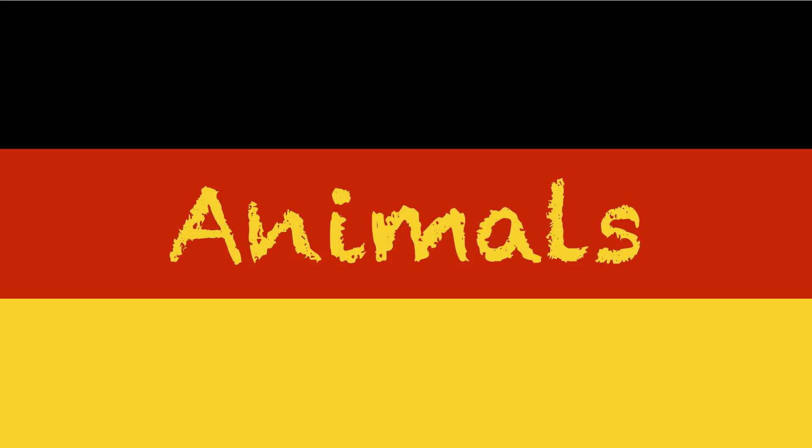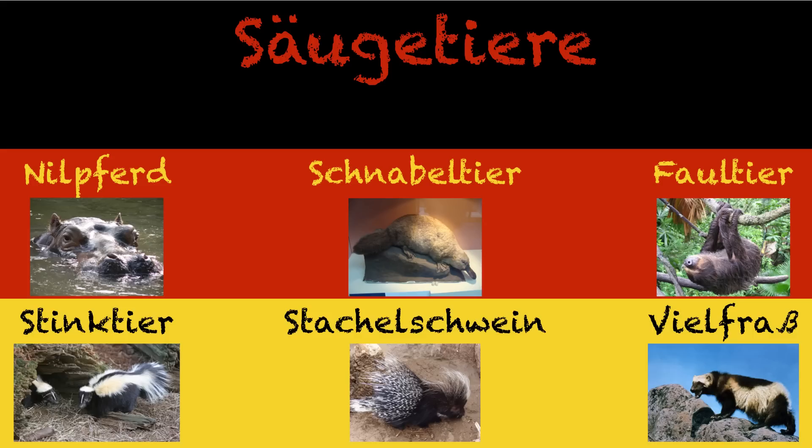I think the most entertaining ones are from animals. The animal names they've come up with in German are just very simplistic. Säugetiere — in English we call these things mammals, but in German we call them suckling animals, like animals that suckle, because mammals are fuzzy animals that take milk from their parents. Then we have Nilpferd, obviously the horse of the Nile. Somebody sitting at the Nile River goes: hey, what's that horse doing in the river? Well, it's kind of a horse — we should just call it a Nile horse. Nilpferd.